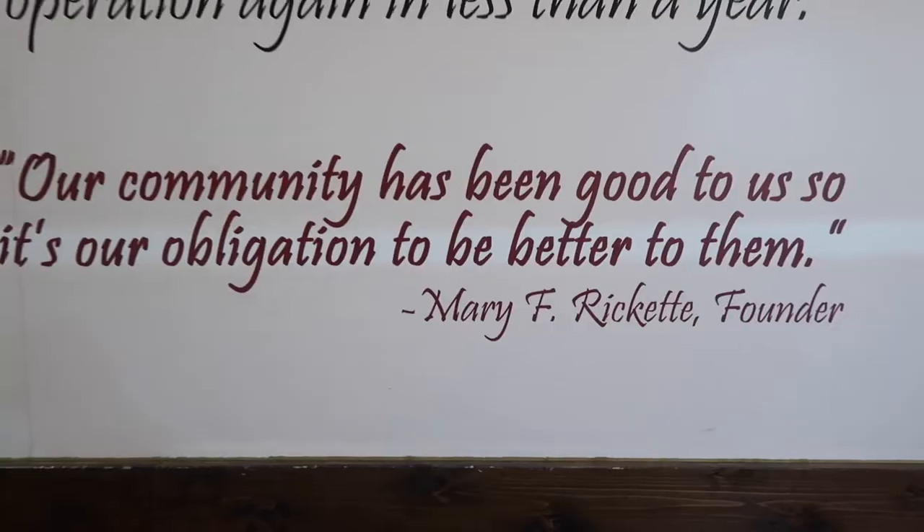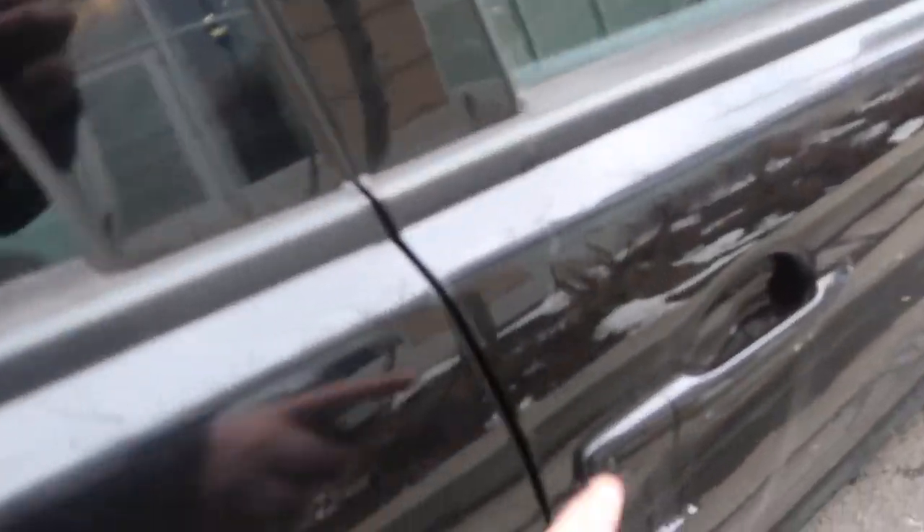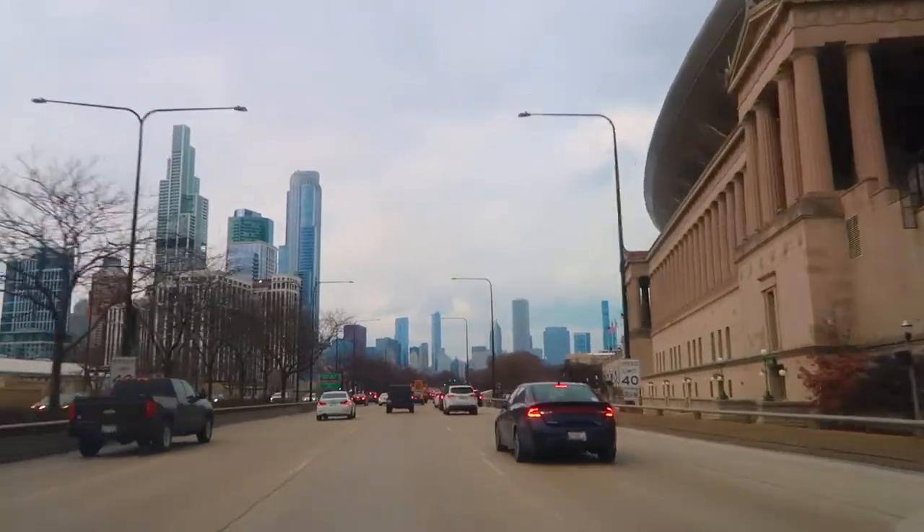It took us way too long to try this. Like, we've lived here for about eight years and it just didn't occur to us. We were actually driving around this part of town and saw it. I was like, oh man, we gotta go there. Today was a perfect day to do that. I felt victorious after eating that chicken — no wonder they've been around since the early 1960s. Definitely check out one of their three locations.